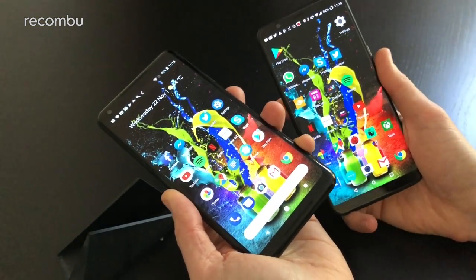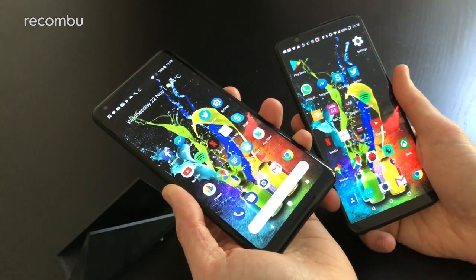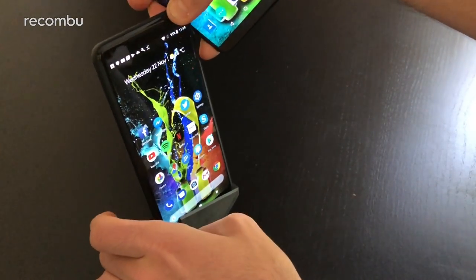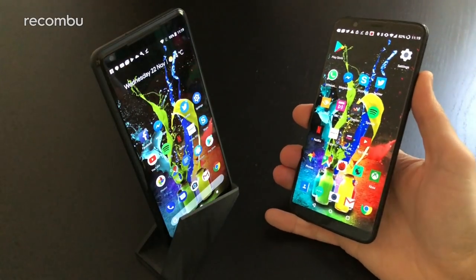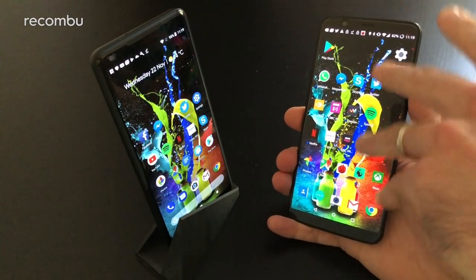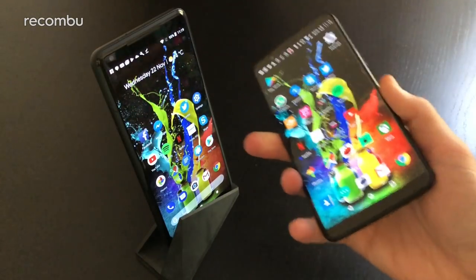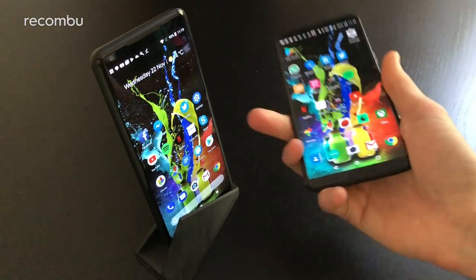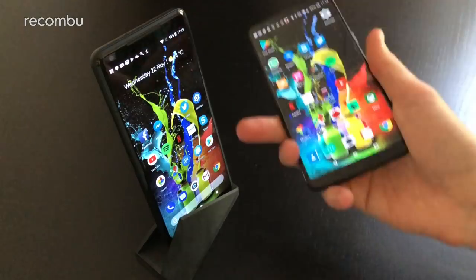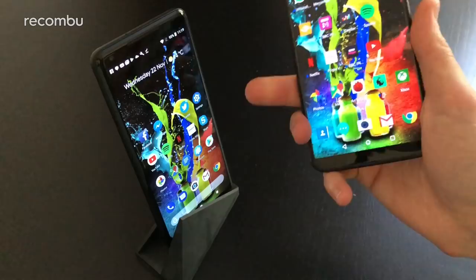Both phones will handle everyday shots and home movies no problem. In summary, the Pixel 2 XL and OnePlus 5T are both very solid premium handsets with a clear price difference. The OnePlus advantages include Face ID, no P-OLED display issues, a headphone jack, and more RAM. The Pixel advantages include water resistance, timely Android updates, slightly better battery life, and still very impressive camera tech.